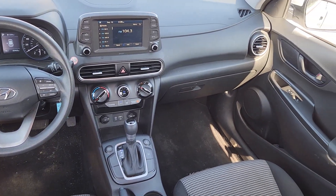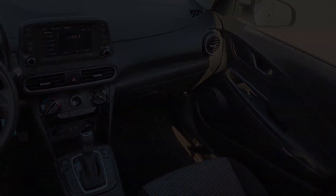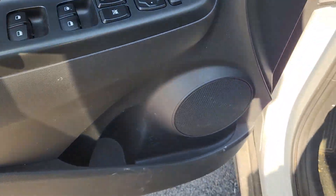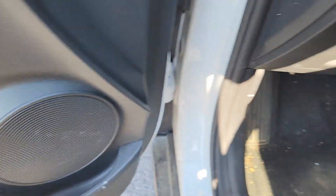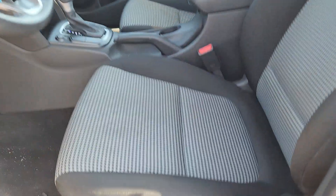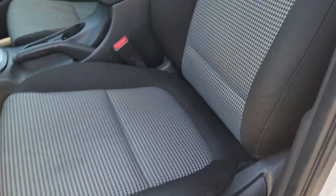The following are some of this vehicle's highlighted options: Apple CarPlay and/or Android Auto, keyless entry, backup camera, aluminum wheels, electronic stability control, alarm, hybrid, steering wheel audio controls, rear spoiler, and intermittent wipers.